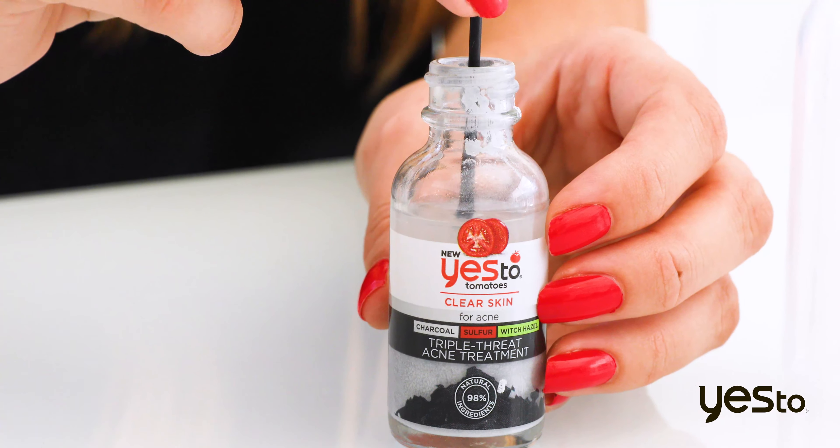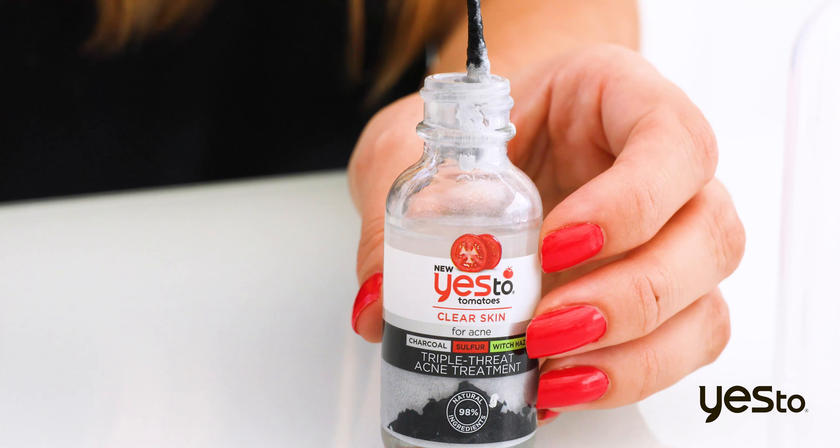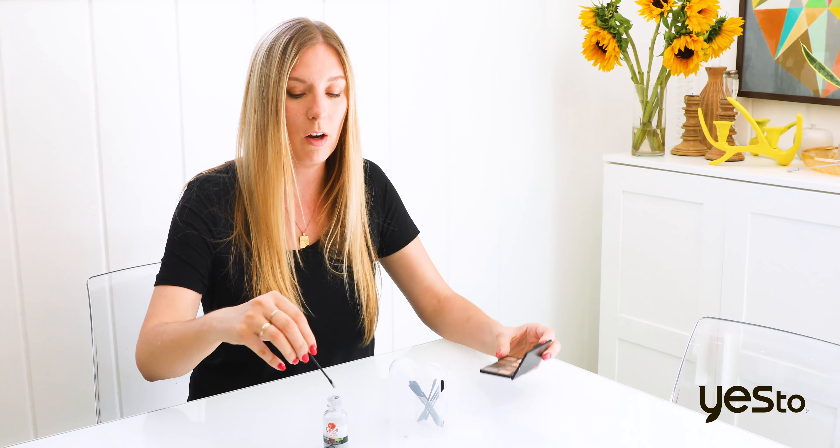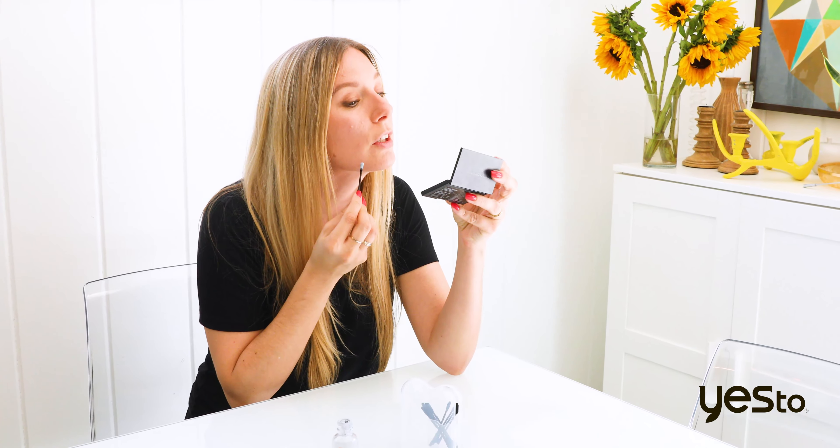So then you're gonna just open the formula up and dab the cotton swab right into it until you get into that sulfur treatment at the bottom. You'll notice there's a little bit of formula on the swab, and you're gonna put it on any blemishes that you have on your face.